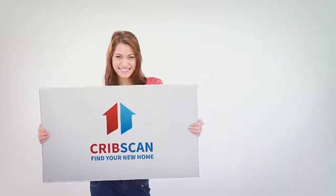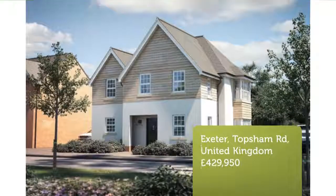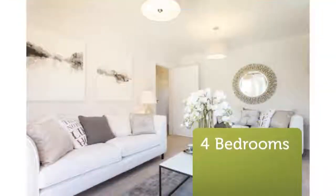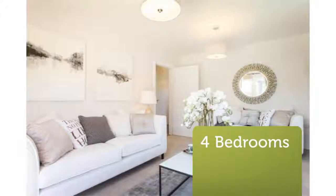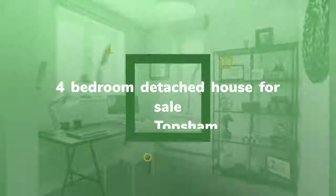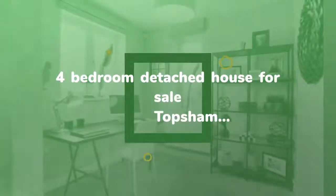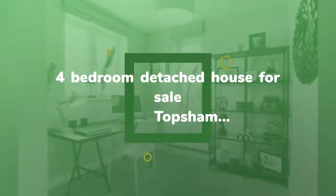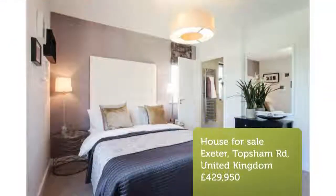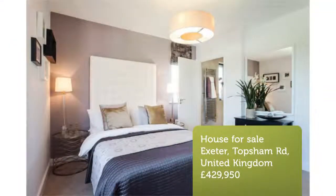Four bedroom detached house for sale, Topsham Road, Exeter EX2. Designed with the modern family in mind. Garage, parking, and generous south-facing garden. Open plan kitchen and dining. Spacious lounge with bay window. Four double bedrooms, master bedroom with fitted wardrobes and ensuite facilities. Family bathroom with separate bath and shower.